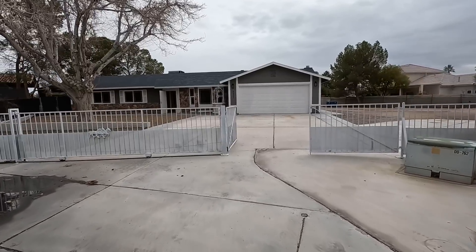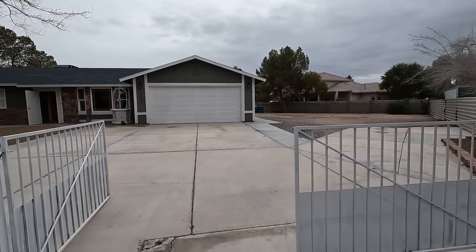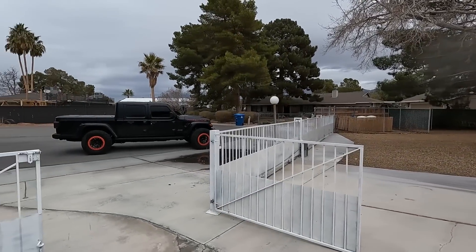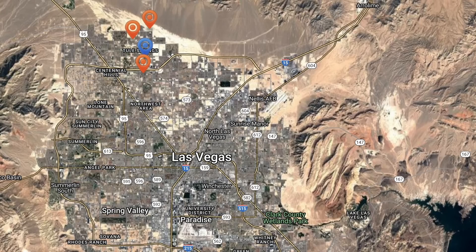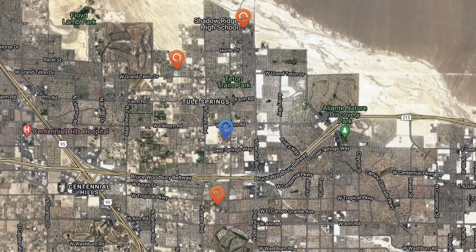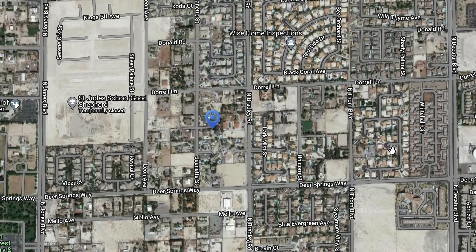What's up everybody? Another day, another property tour. If this is your first time tuning into this channel, my name is Chuckits Caruso with Simply Vegas, your licensed real estate agent out here in Las Vegas, Nevada. So today I'm out here in the northwest of the Las Vegas Valley, 215 and Decatur, just north of the 215.